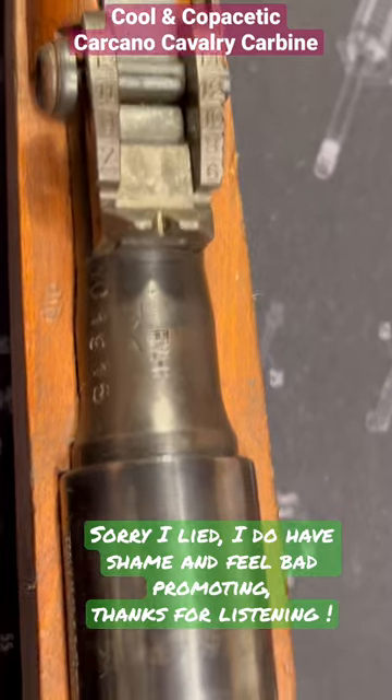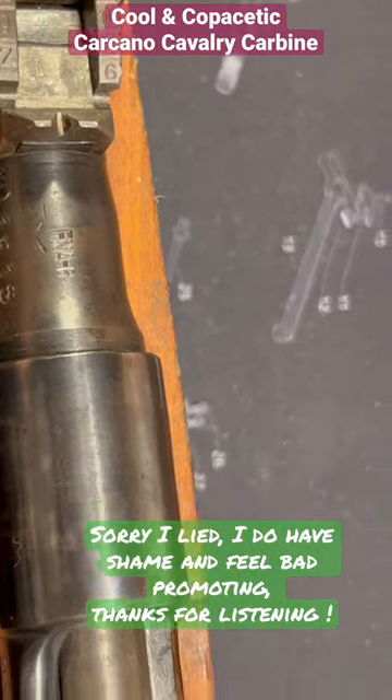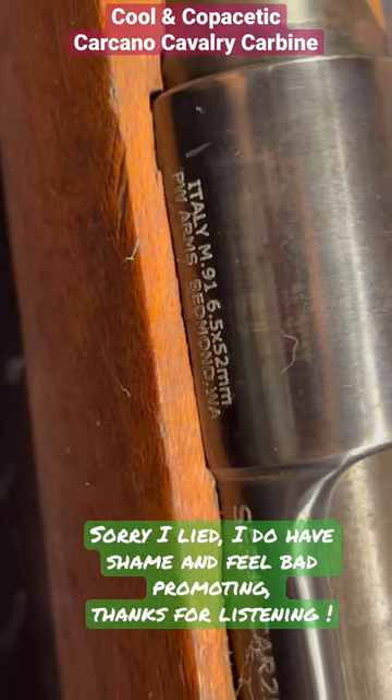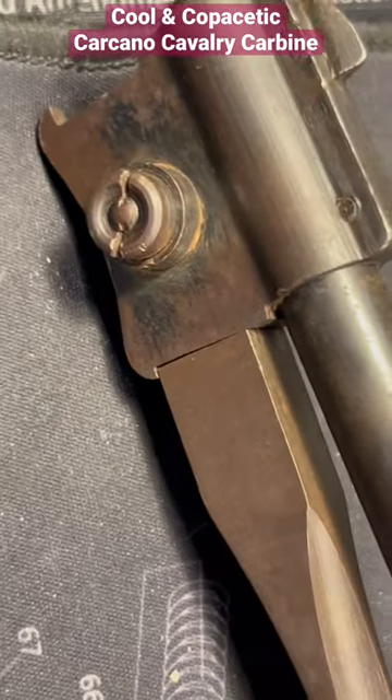You'll learn when that barrel went around from hex — it's not when you think. We'll talk some Ethiopian Royal Tiger imports and the PW Arms imports. We'll talk Carcano models, trivia, history, and things like when did they go to this push button.